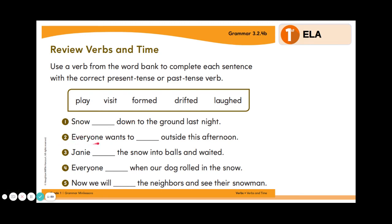Number two, everyone wants to blank outside this afternoon. What word would go in that blank? Play. Good job. Number three, Janie blanked the snow into balls and waited. Which word would go in that blank? Formed. Good job.